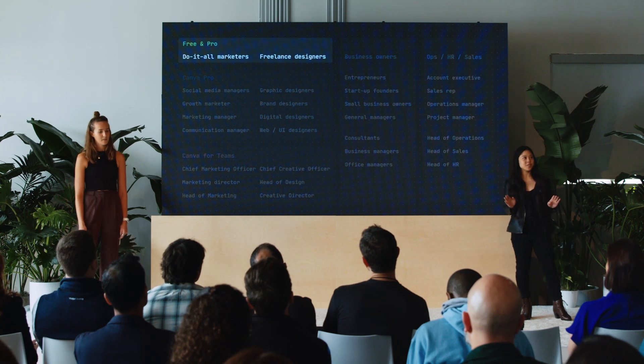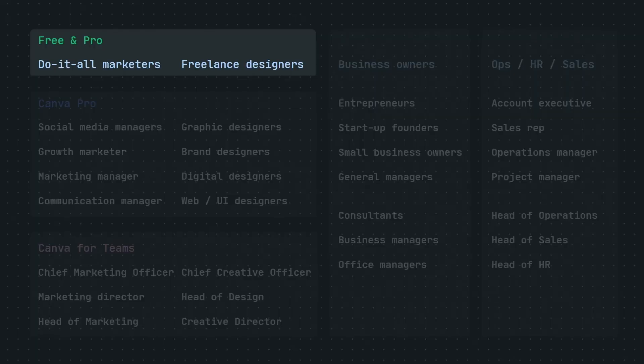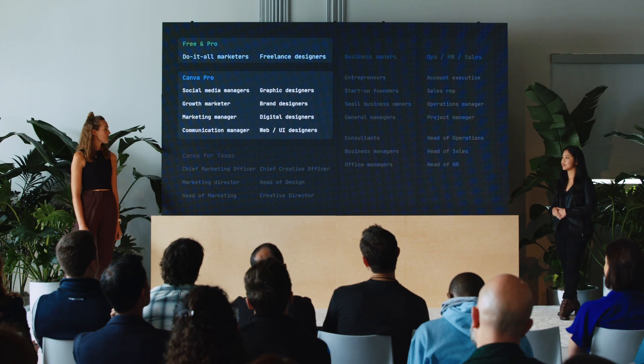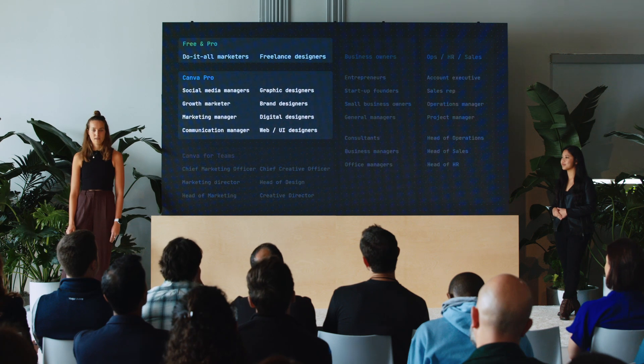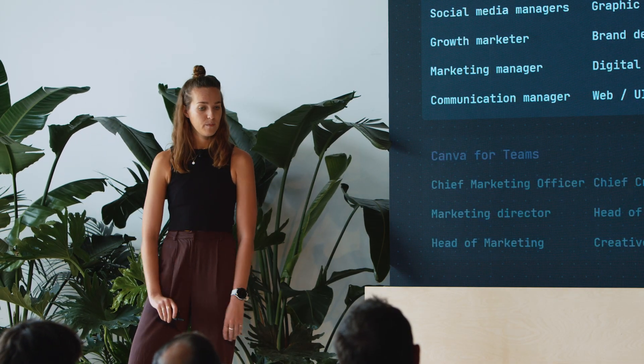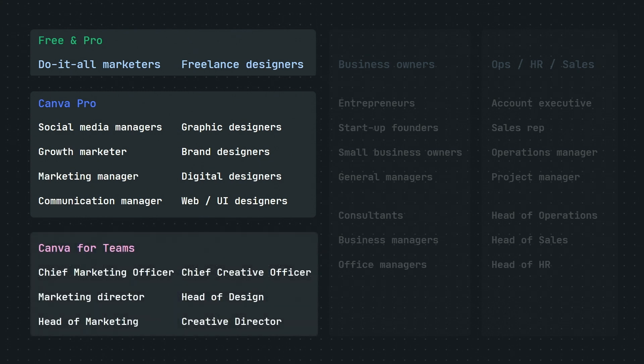Going back to our marketers and designers who are using Canva for work, they're embedded into teams of all sizes. We see do-it-all marketers and freelance designers who work alone, to small teams under five who are turning to Canva Free and Canva Pro. We see marketing managers and brand designers working in SMBs, typically leveraging Pro or Canva for Teams, and even chief marketing officers and heads of design at large companies who use Canva for Teams every day.